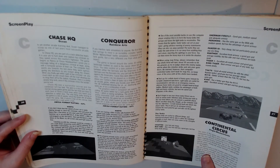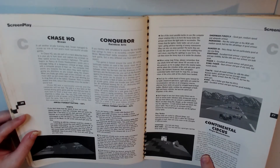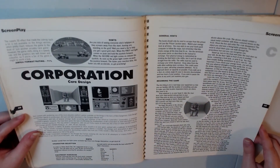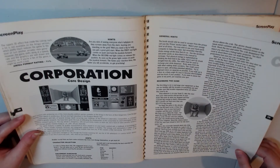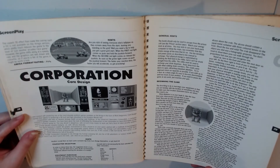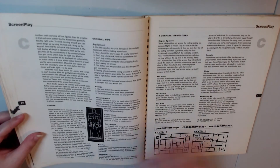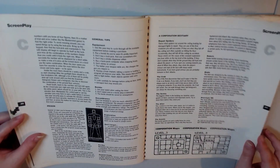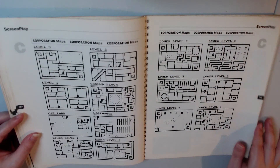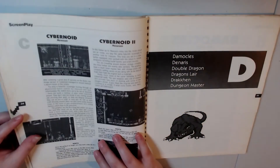I could spend all night just reading and learning about all these old games, and I guess what makes me particularly interested is that my dad played these games too. My dad actually worked in the arcades, so this stuff was definitely his kind of thing. We've got Corporation here, and there's a ton of information. I really love these maps — they've done such a good job on these maps.